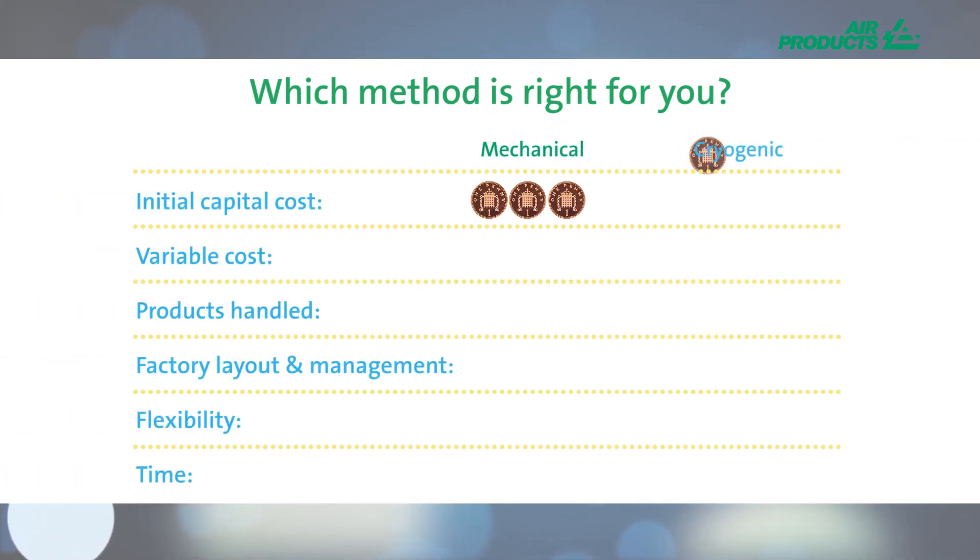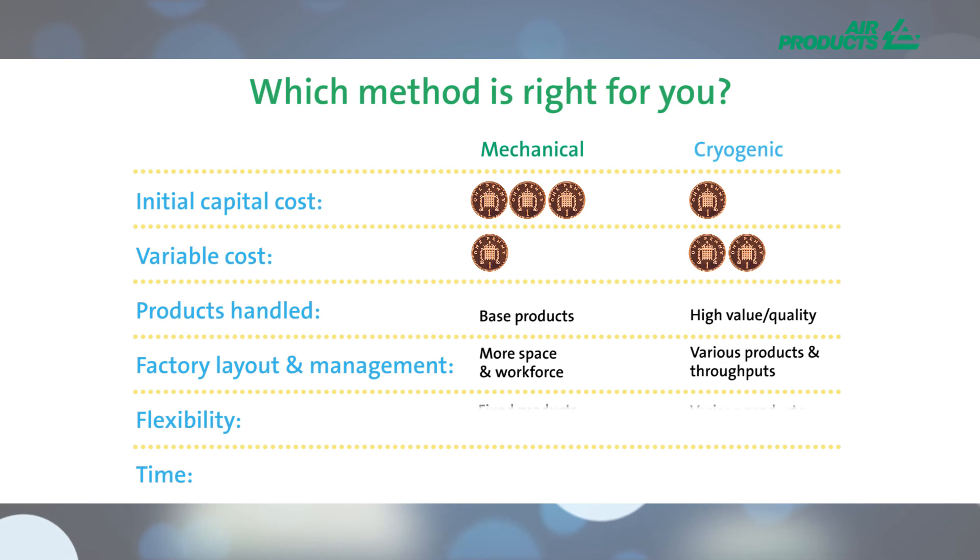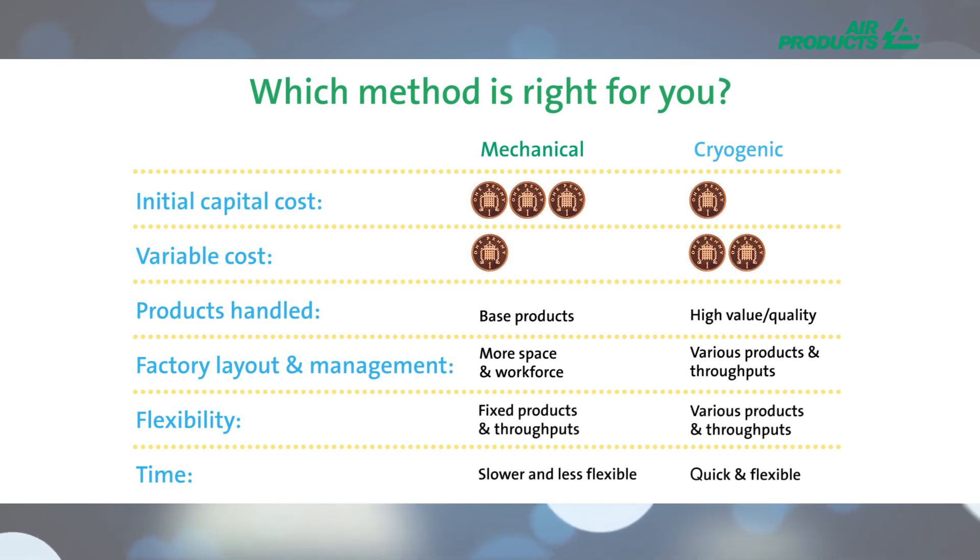Having focused your mind a little on the features of mechanical and cryogenic freezing differences, we would encourage you to think for a moment about these items in summary. Just take a second to consider which points are most important to your business.